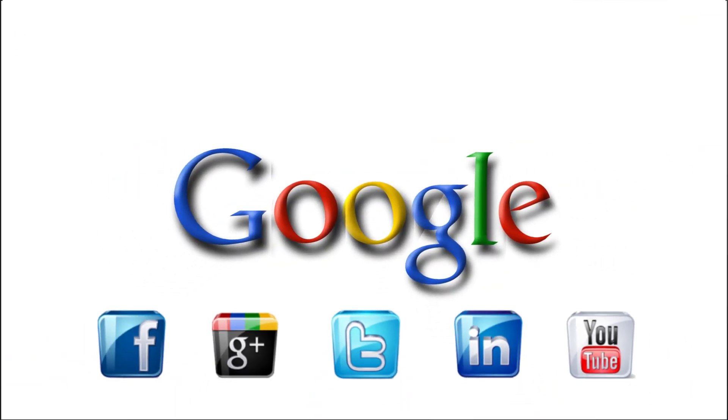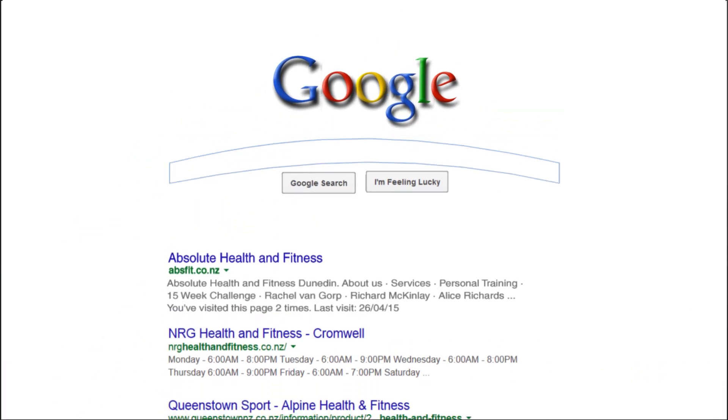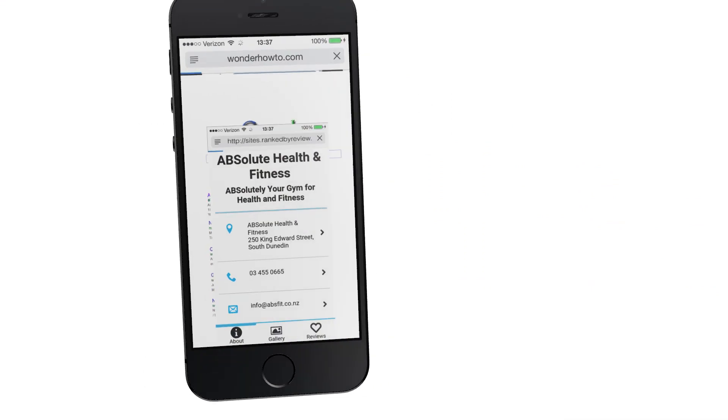This user-generated content will help you improve your website conversion, search ranking and mobile appeal.